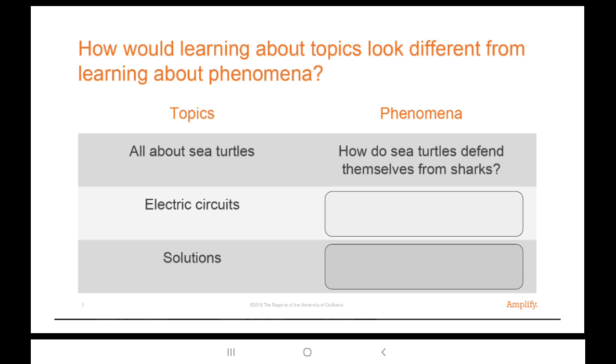Let's look at another one. The second topic is electric circuits. Let's take a moment and talk with each other — what phenomenon could we study, or a real-life situation or question that has to do with electric circuits? Why don't you take 30 seconds, discuss it with your elbow partner, and we'll come back.